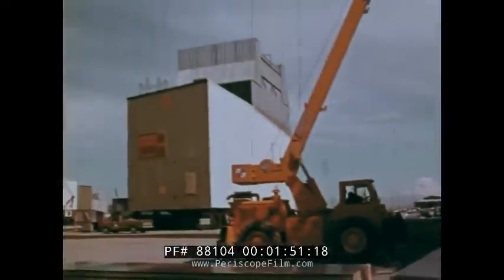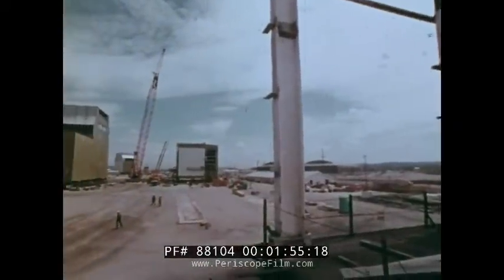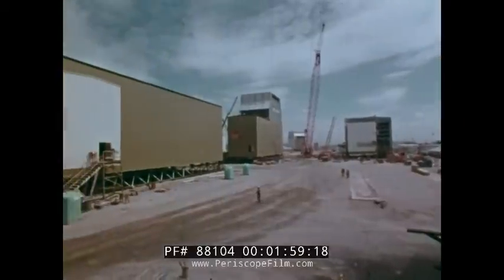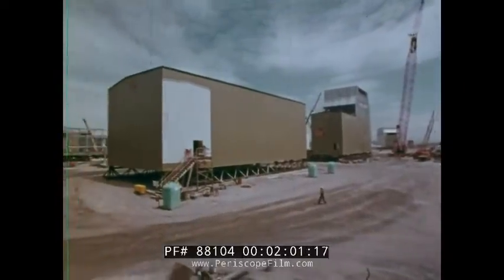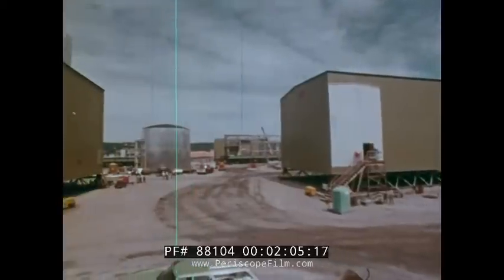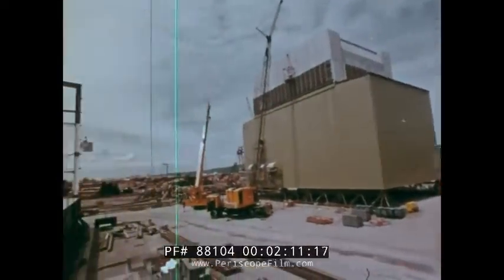In view of snow-clad mountains, workmen struggle against time and the blandishments of balmy weather to assemble the components of immense oil and gas processing facilities. Built in interlocking sections called modules, each unit will be self-contained — a fully equipped flow station, or gas injection plant, or fuel processing system.